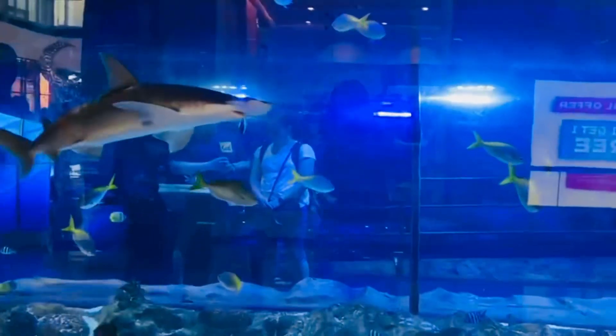There are different types of fishes in here. You can see the view with a ticket and without a ticket. There are people inside the aquarium.